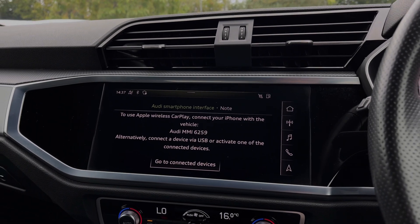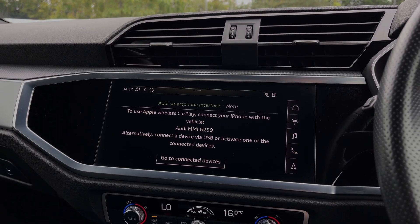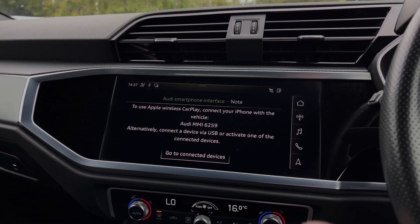Moving over to the multimedia touchscreen, we have the car's Apple CarPlay and Android Auto feature for easily connecting your smartphone device, gaining access to a range of compatible applications and music streaming services.